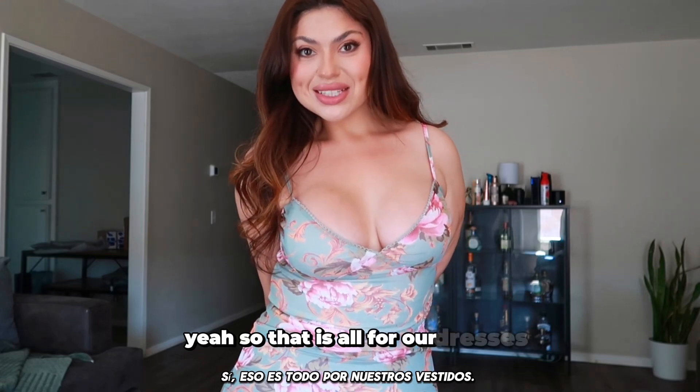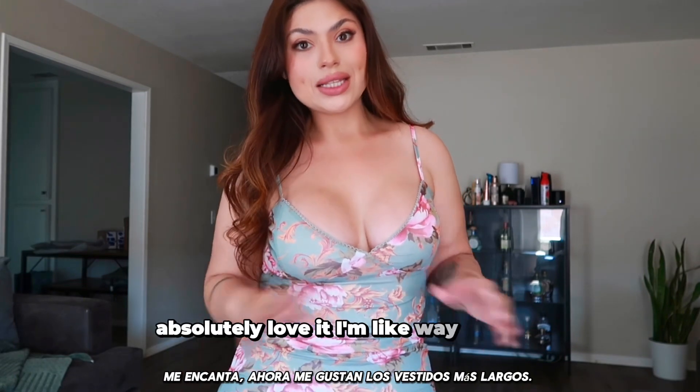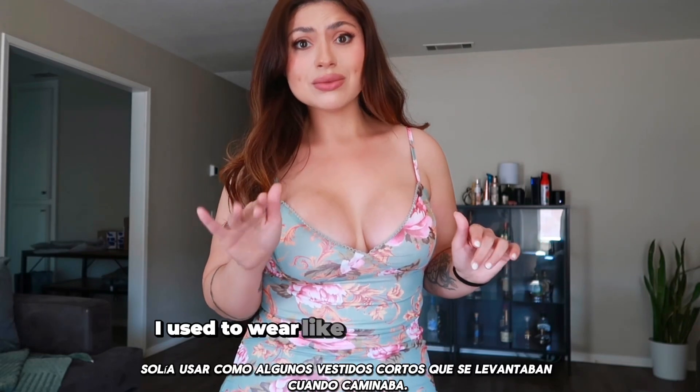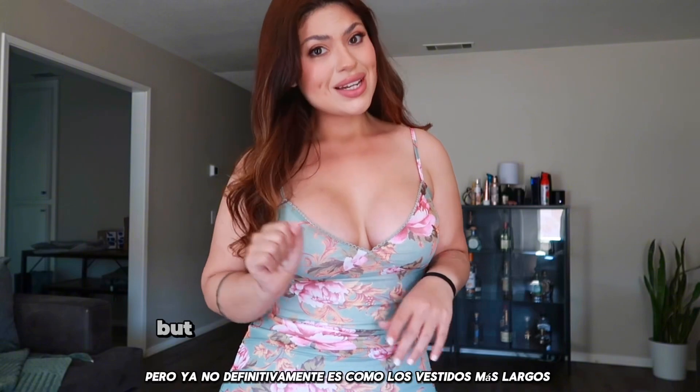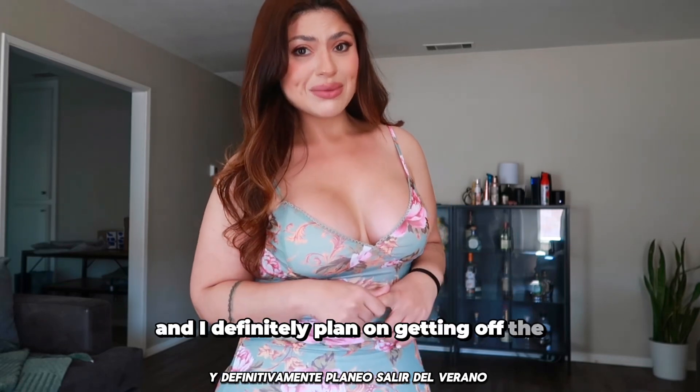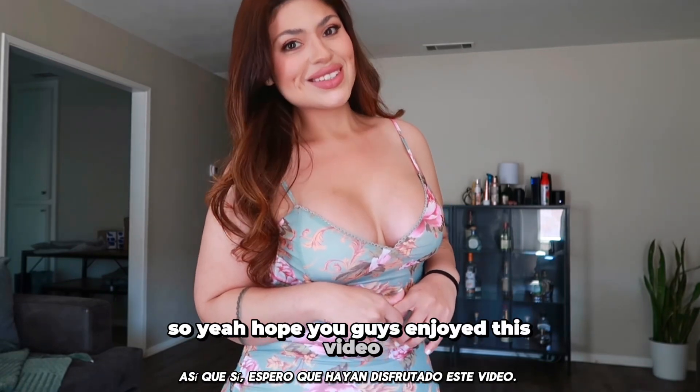So that is all for our dresses. Absolutely love it. I am way into the longer dresses now, so I'm so happy about that. Because before I used to wear like some short dresses that would rise when I walk. But not anymore. Definitely into the longer dresses. I think they're absolutely beautiful, and I definitely plan on getting more for the summer. Hope you guys enjoyed this video. Bye.